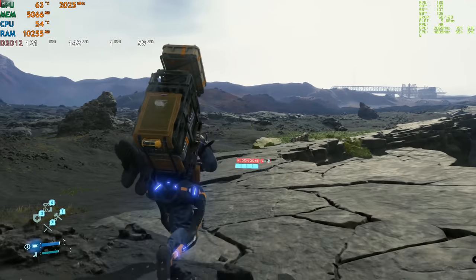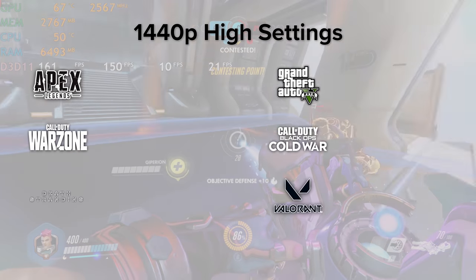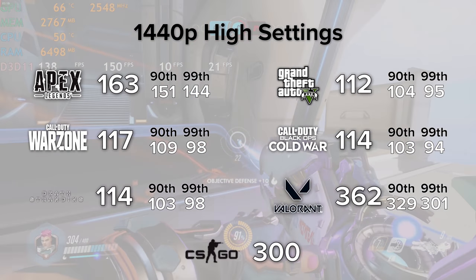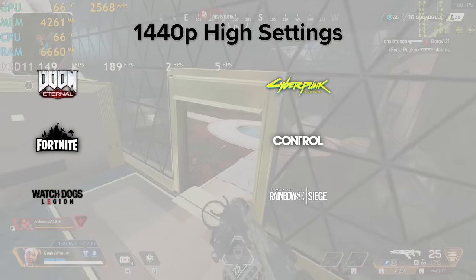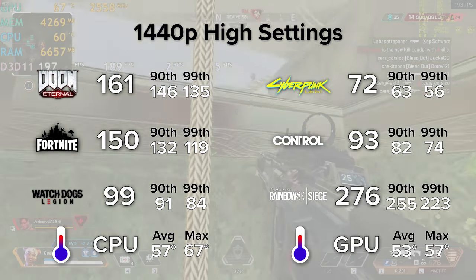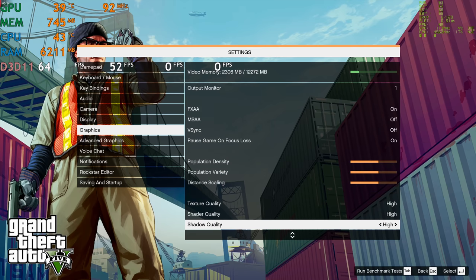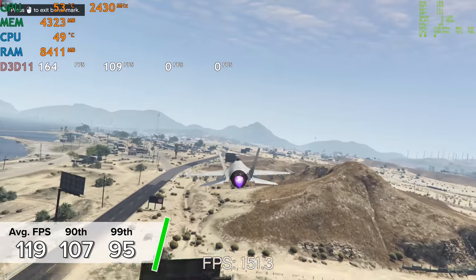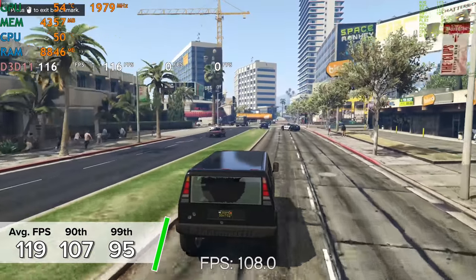We've finished putting this system together and seen how good it looks powered up — but what about performance? How well does the AMD RX 6700 XT stack up? On screen now is a summary snapshot of all the different gaming benchmarks we tested. For individual unedited benchmark runs, check out the playlist on our new YouTube channel called Benched. First up is GTA 5, tested in the in-game benchmarking mode at 1440p high settings. We got 119 fps average, with 107 and 95 for the 90th and 99th percentile results.